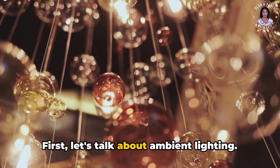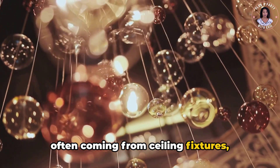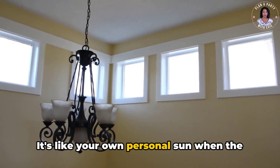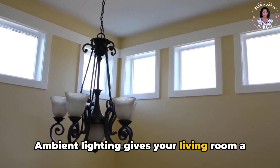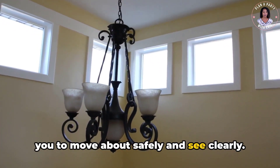First, let's talk about ambient lighting. This is your primary source of light, often coming from ceiling fixtures, chandeliers, or recessed lights. It's like your own personal sun when the natural light fades. Ambient lighting gives your living room a comfortable level of brightness, allowing you to move about safely and see clearly.